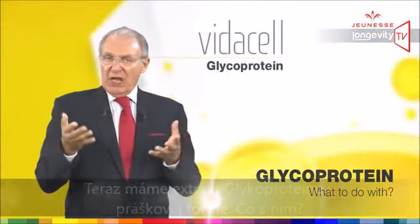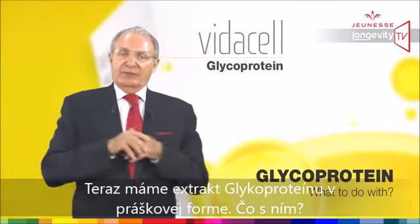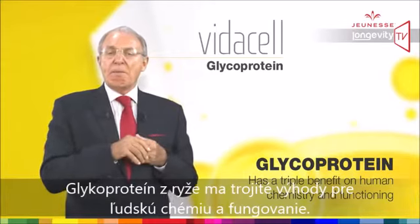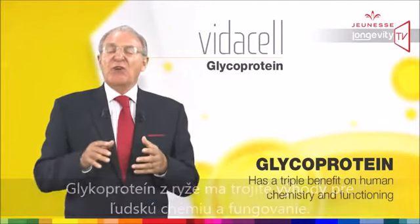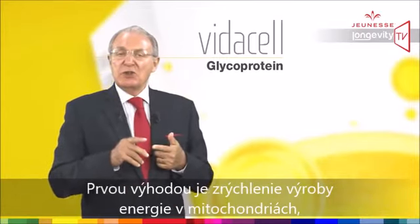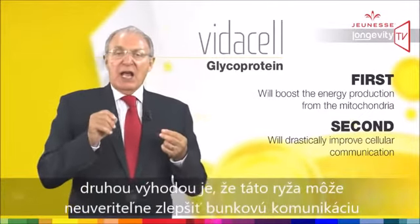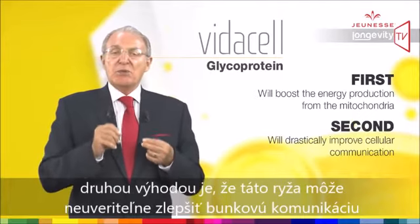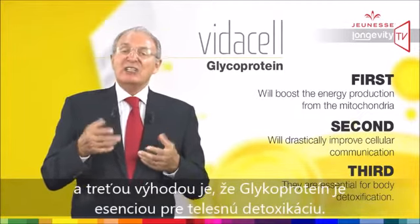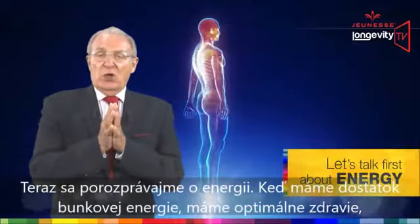Now we have a glycoprotein extract in powder form. The glycoprotein from rice has a triple benefit on human chemistry and functioning. First, it will boost energy production from the mitochondria. Second, it will drastically improve cellular communication. And third, glycoproteins are essential for body detoxification.